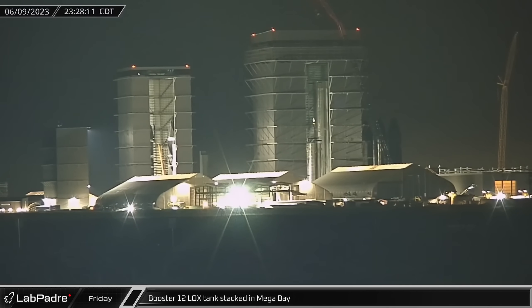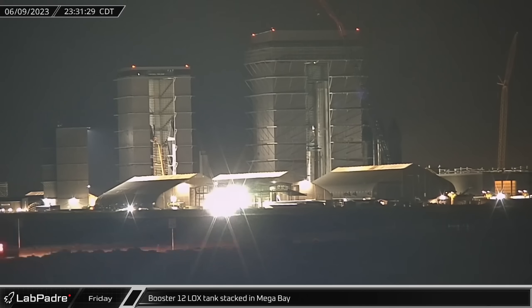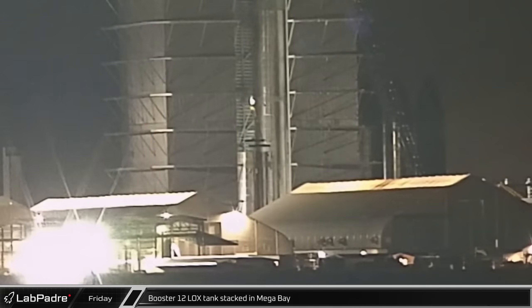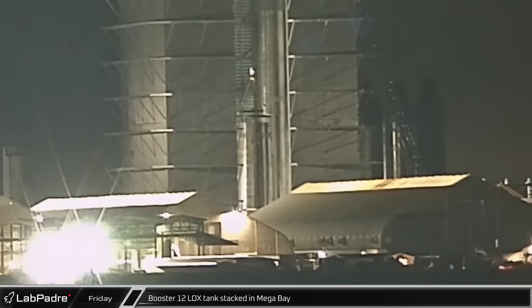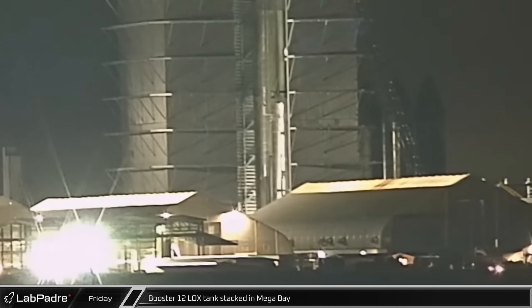As the clock approached midnight on Friday, Booster 12's liquid oxygen tank grew again as the aforementioned barrel was stacked. Consequently, the tank reached a height of 16 rings out of the total 24.